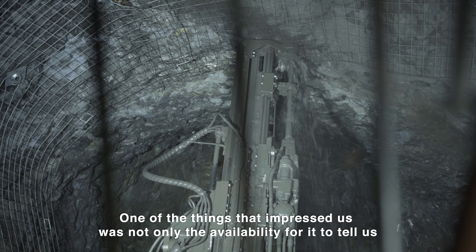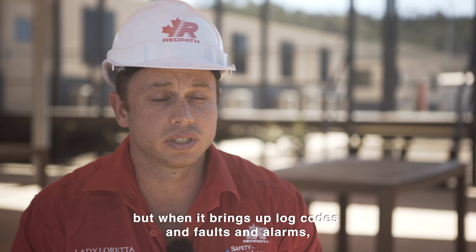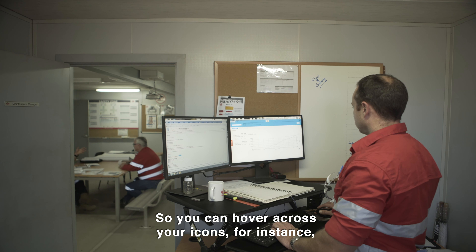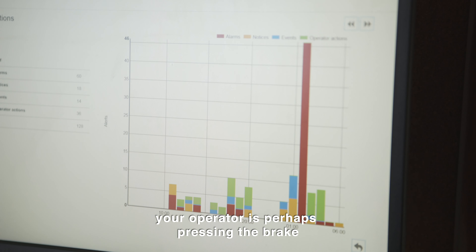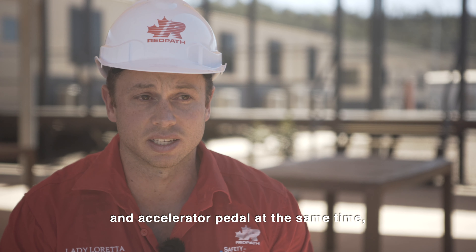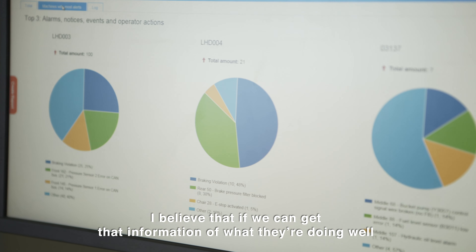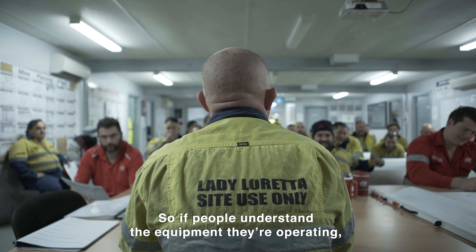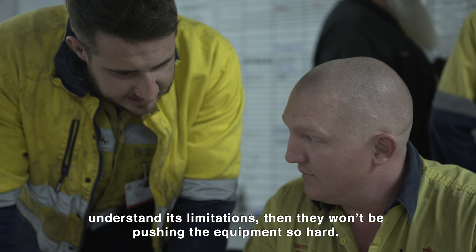One of the things that impressed us was not only the ability to tell us what our machines were doing and what our operators were doing, but when it brings up log codes, faults, and alarms it actually tells you what that means. You can hover across your icons — for instance where it says there's a brake fault — and it would tell you that the operator is perhaps pressing the brake and accelerator pedal at the same time, which isn't something we want them to do unless they're at a very low ground speed. If we can get that information of what they're doing well and what they're not doing well back to them, we will get better operators out of this. If people understand the equipment they're operating and understand its limitations, they won't be pushing the equipment so hard.